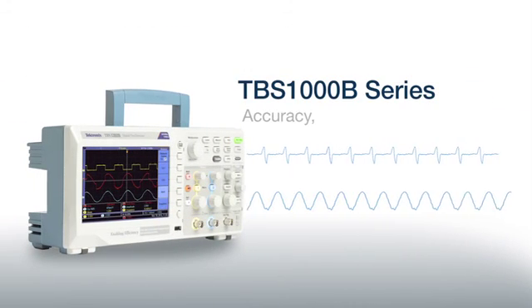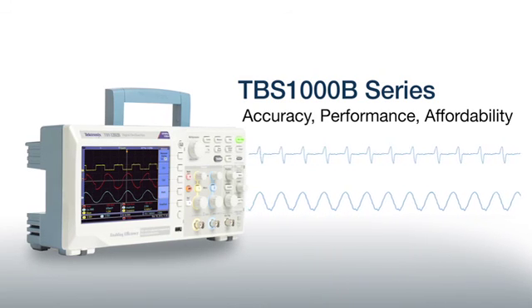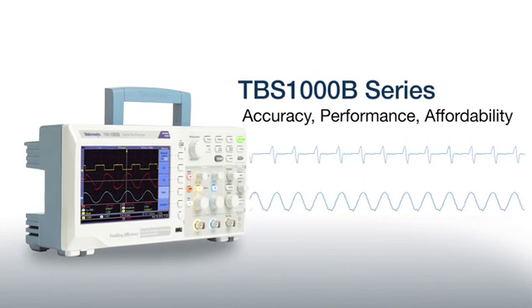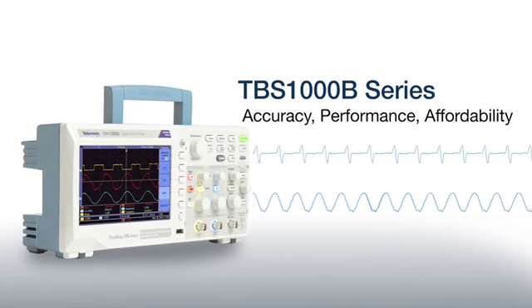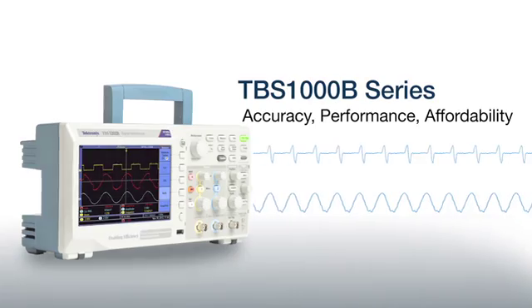The TBS-1000B series is the next-generation entry-level oscilloscope that offers the best performance, features, and value for research, manufacturing, and service applications.